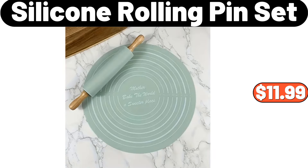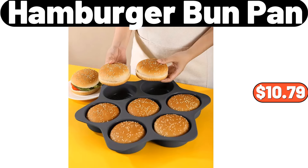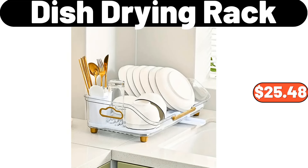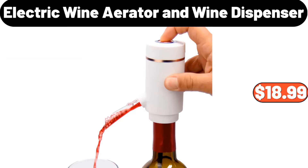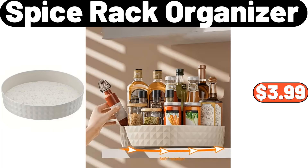Silicone Rolling Pin Set, $11.99. 12 PCS Porcelain Dipping Bowls, $11.99. Hamburger Bun Pan, $10.79. 2 Layer Storage Rack, $27.98. Dish Drying Rack, $25.48. Refrigerator Storage Bins, $22.99. Electric Wine Aerator and Wine Dispenser, $18.99. Indoor Drum Proof with Handle, $64.99.